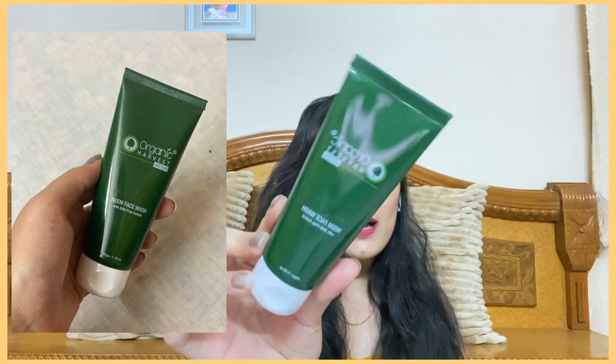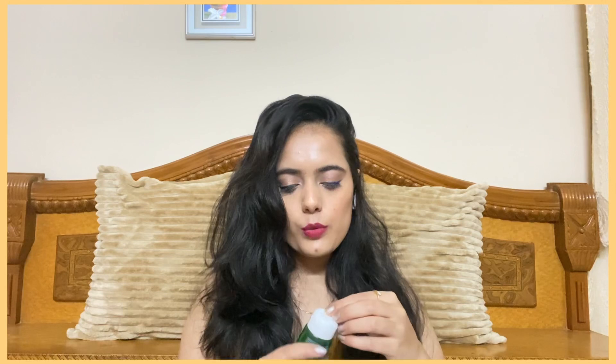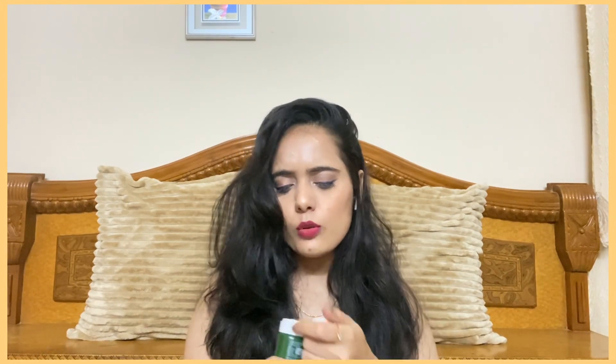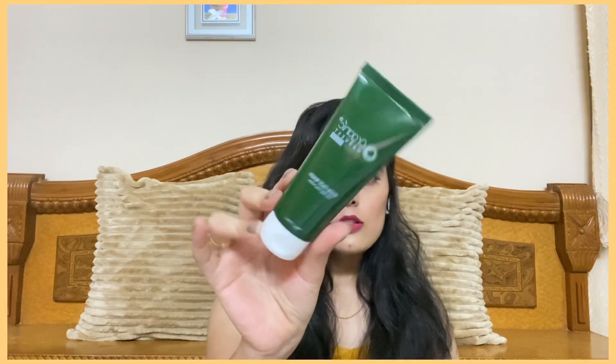The first product is from the brand Organic Harvest — it's their neem face wash with BSE-free actives. I'm very happy to receive this because I was running out of face wash anyway. It smells almost like Medimix soap, which I already use. I'll try this out and let you guys know how it works on my skin. This retails for 165 rupees.